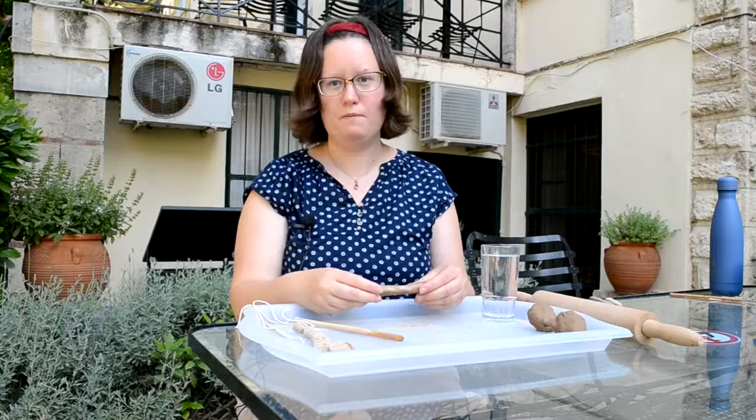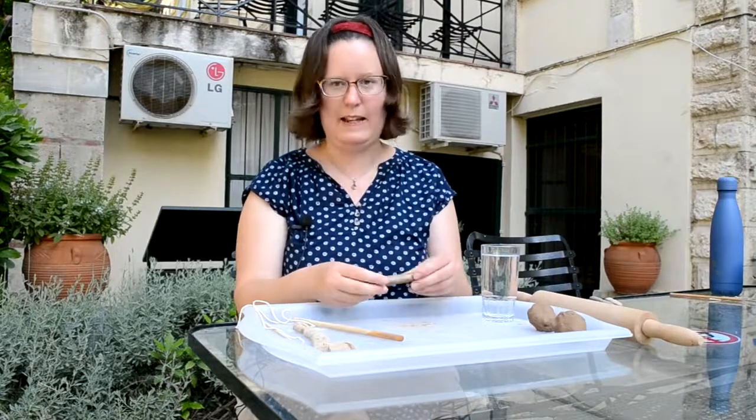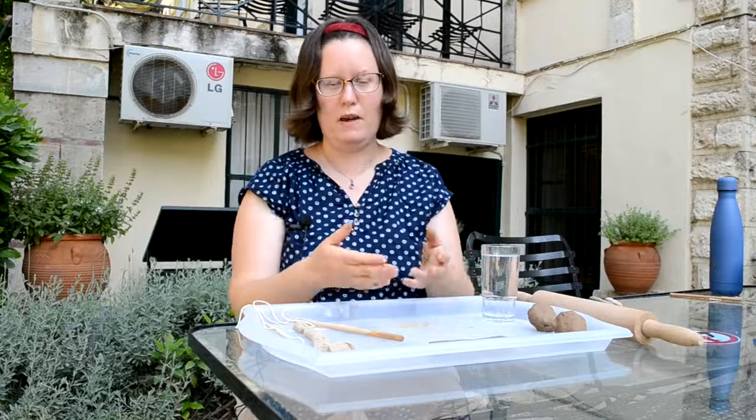Okay, so now I have a tablet that would be ready for me to write on, although ideally I'd leave it to dry a little bit before I do that. We know from looking at the actual tablets — which are mostly in museums in Greece, there are a few in the UK — that they weren't always made in this way.